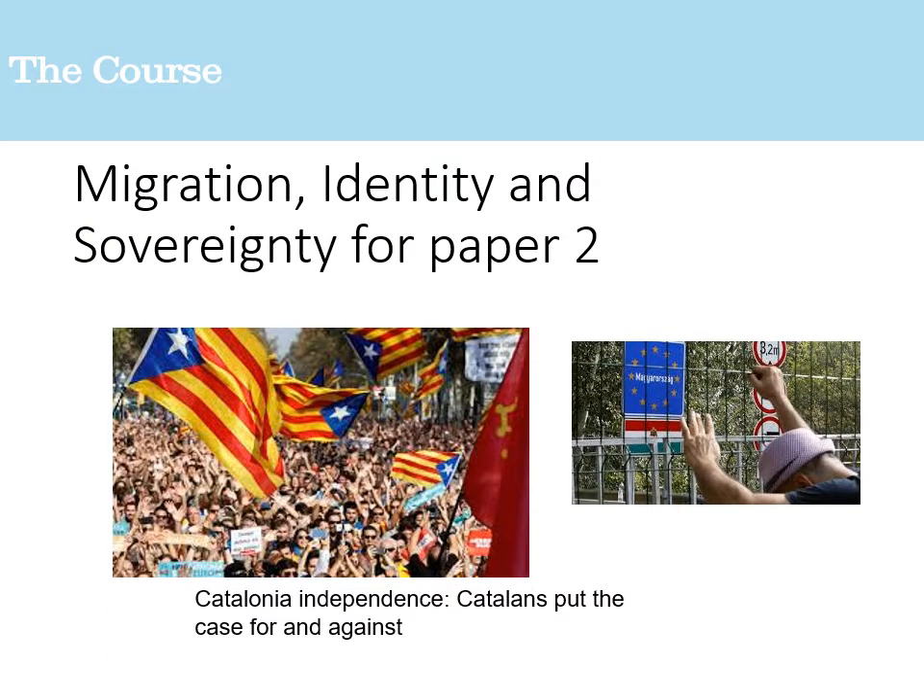Also in paper two, you'll look at migration, identity, and sovereignty — a topic that shows the real breadth of geography. If you're doing politics, or simply interested in current events, this component is really relevant right now: independence movements like Catalonia, Brexit, and the rise of nationalism and populism all integrate into this paper two study.